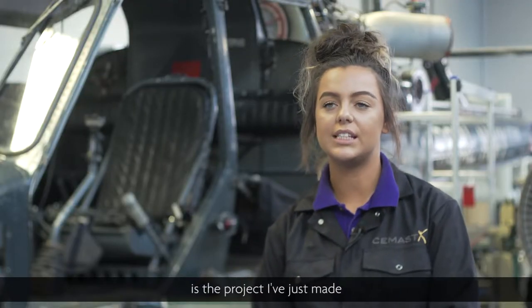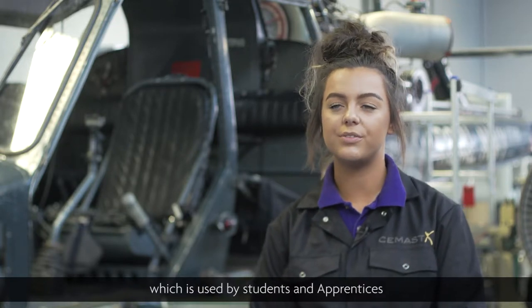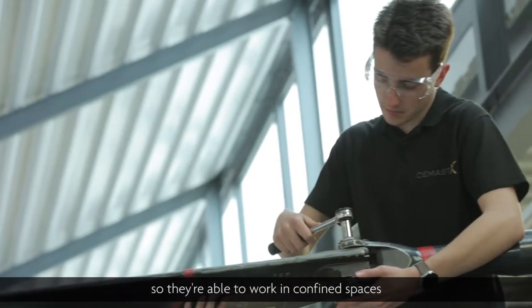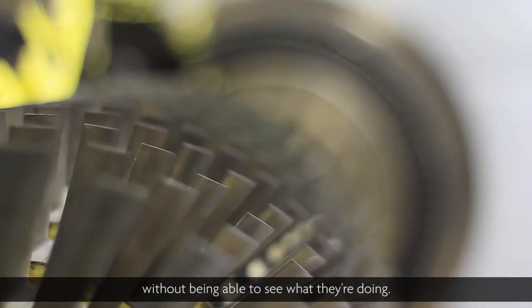A project I've really enjoyed is the aircraft repair simulator, which is used for students and apprentices so they are able to work in confined spaces without being able to see what they're doing.